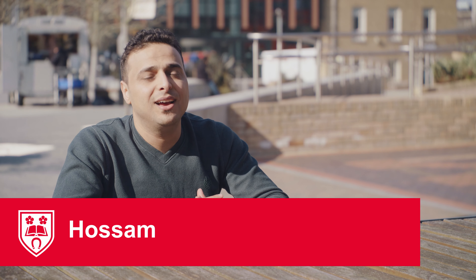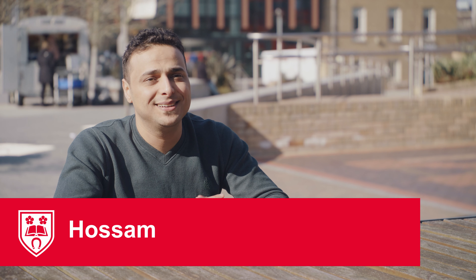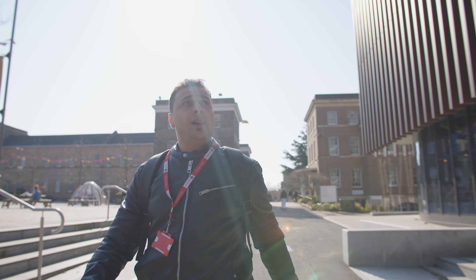I'm Hussam Ubaid. I'm from Saudi Arabia. I decided to study my English pre-sessional now because I want to enhance and improve my academic language in English.